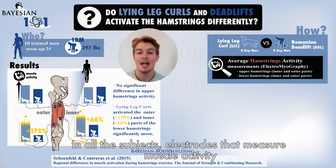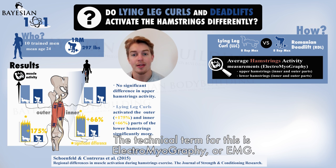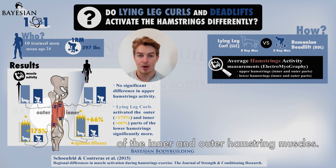In all the subjects, electrodes that measure muscle activity were attached to four different locations of the skin above the hamstrings. The technical term for this is electromyography, or EMG. The locations corresponded to the upper and lower parts of the inner and outer hamstring muscles.